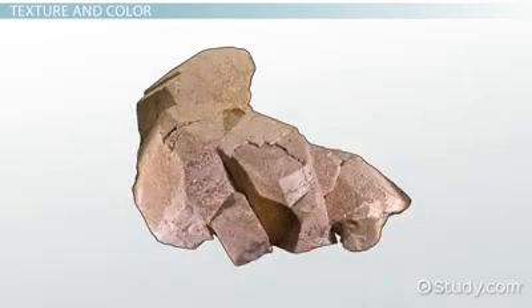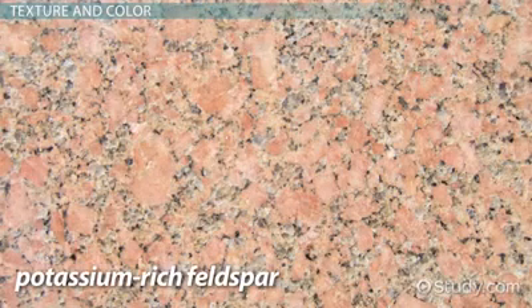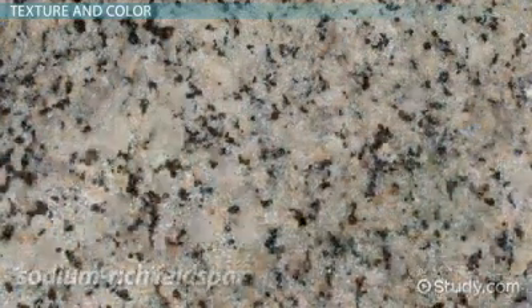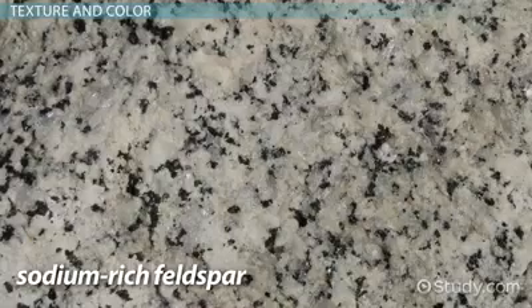The overall color of granite depends largely on the kind of feldspar in the rock. Potassium-rich feldspar tends to be some shade of red or pinkish tan, so a lot of granite is similarly red or pink. But if the rock has a lot of sodium-rich feldspar in it, which is typically white or gray in color, the granite will be gray.